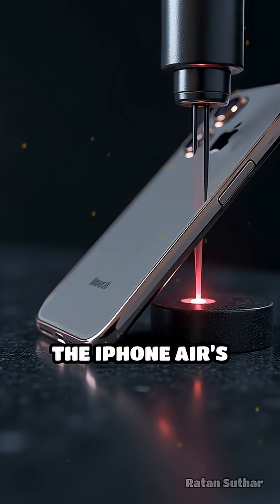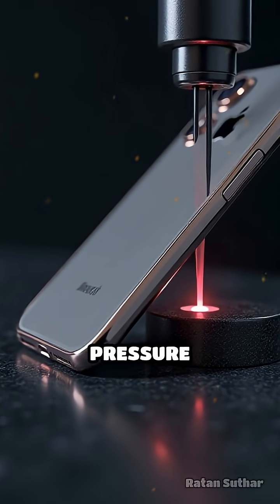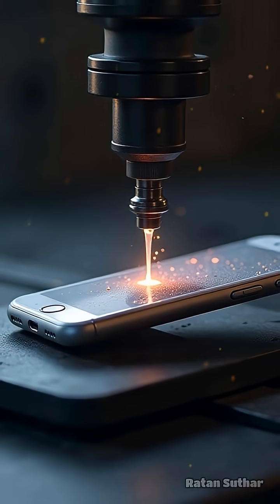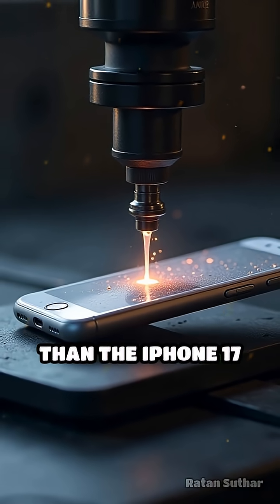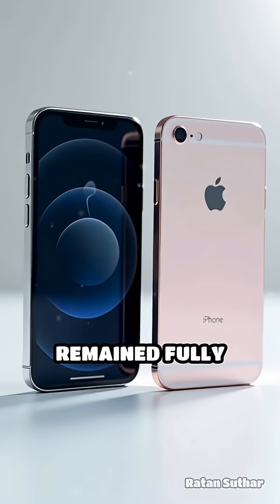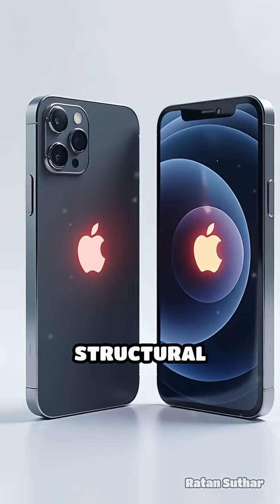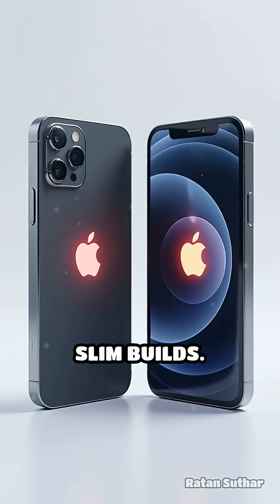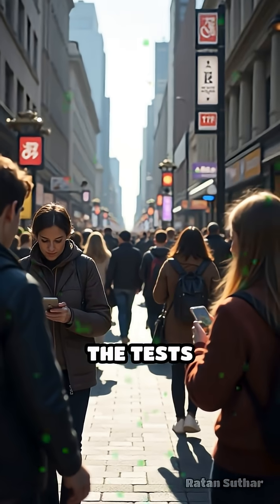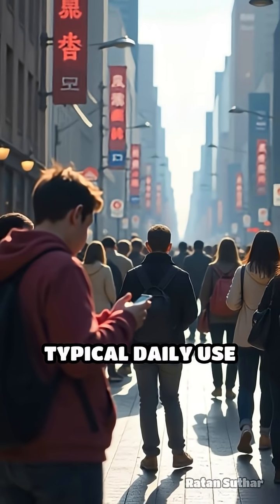In bending trials, the iPhone Air's titanium frame held strong up to 86 kg of pressure before deforming, only slightly less than the iPhone 17 Pro's 90 kg. Both devices remained fully operational after the test, showcasing remarkable structural integrity for such slim builds. The tests suggest these phones can handle far more stress than typical daily use would impose.